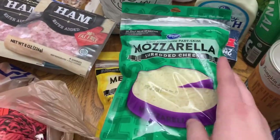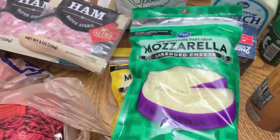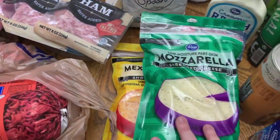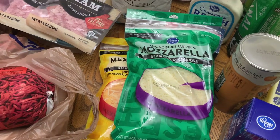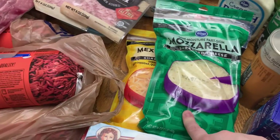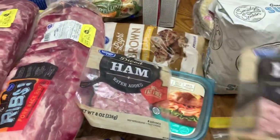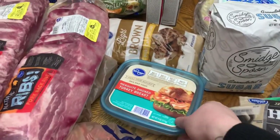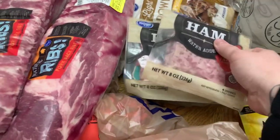Cheese was not on sale this week, so I just picked up two of these bigger-size bags — four cups each. I got mozzarella and a Mexican style blend to get us through. Hopefully next week the cheese goes on sale; Kroger does pretty good rotating their sale items. I also got some diced ham — two packs, and I'll probably throw one in the freezer — and some mesquite turkey breast for work sandwiches.